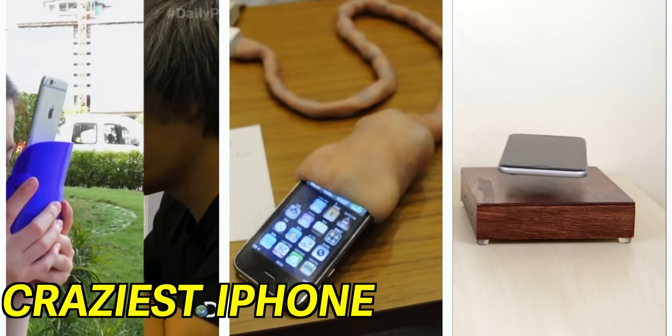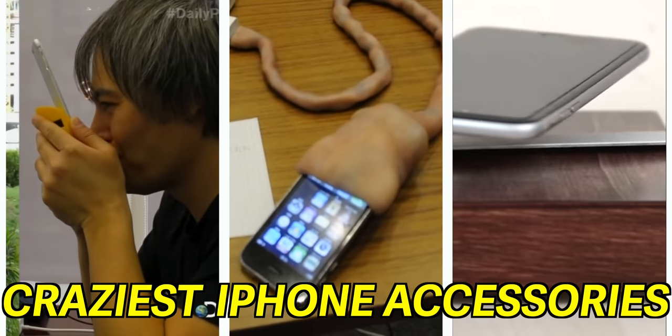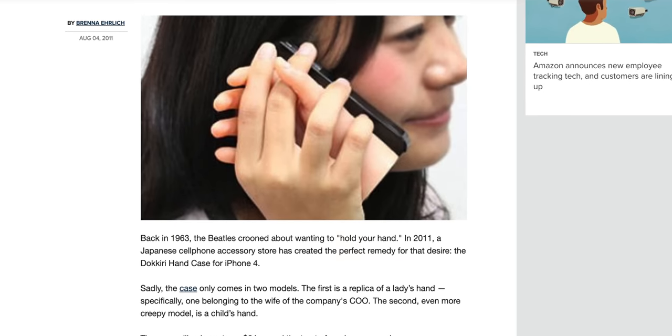These are the craziest iPhone accessories I've ever seen, and they just keep getting weirder. For this video, I dove deep into some of the strangest parts of the internet to find some of the most bizarre, dangerous, and some of the most expensive iPhone accessories I have ever seen. But don't worry, I've also got some normal accessories that are a great pair for the iPhone and are actually well worth your money. So let's take a look at some of the coolest accessories you can pick up for your iPhone 12 or earlier, and some really crazy accessories that you should definitely not waste your money on.